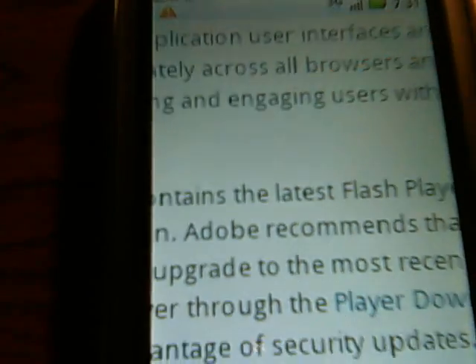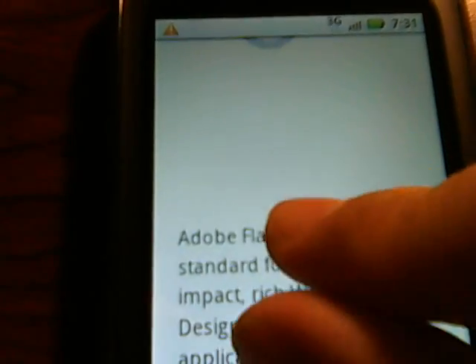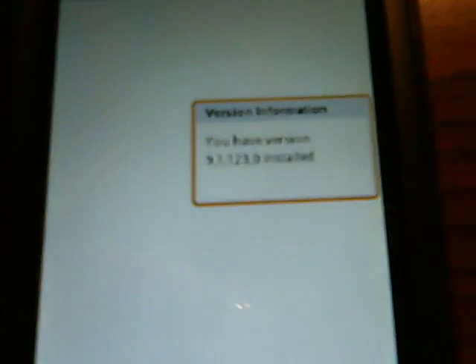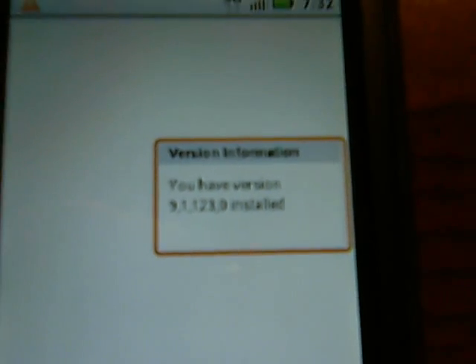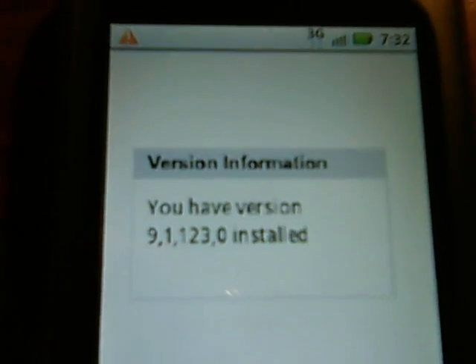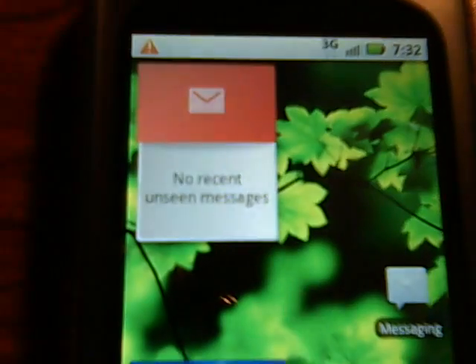The browser has pinch to zoom, as well as pretty much every other aspect of the phone. You can see it says you have version 9.123 of Flash installed. Unfortunately they set up their website for higher versions of Flash, but it does have Flash installed. As you can see, pinch to zoom does work. So that's the quick preview of the browser.